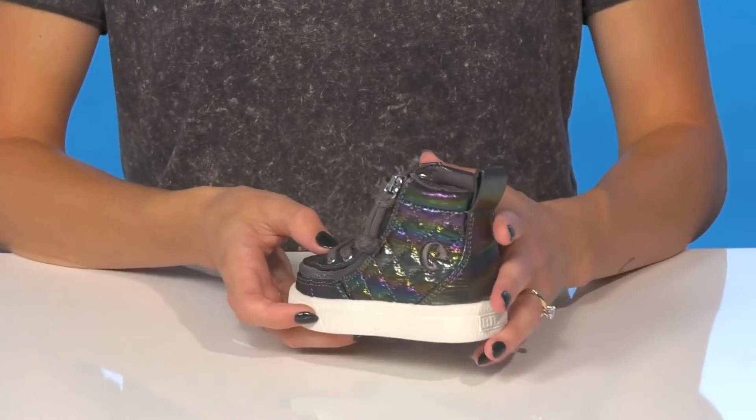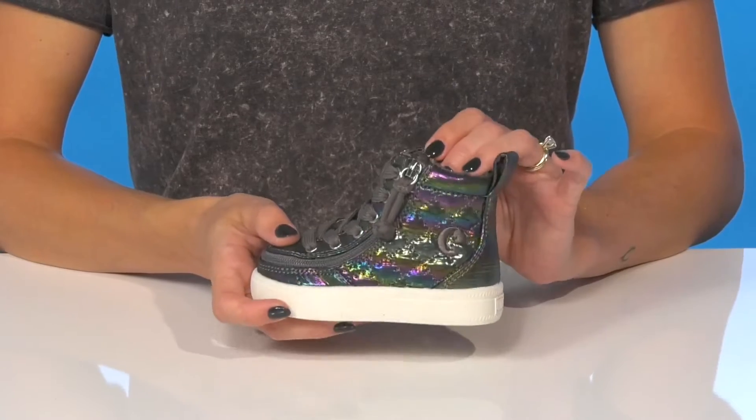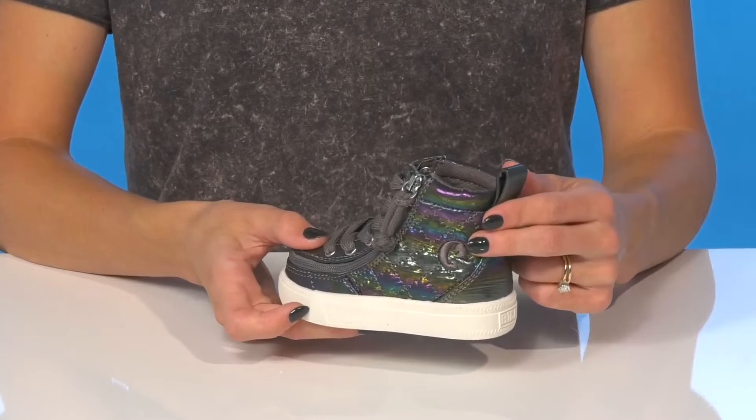Let your little cutie have fun in these adorable sneakers from Billy Footwear. These high tops are really cute with this colorway — this is the graphite rainbow color, but there is another color as well.